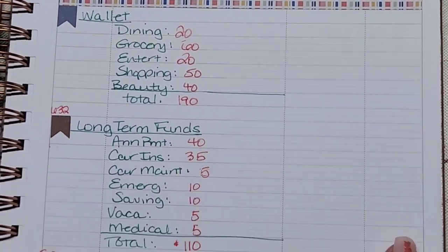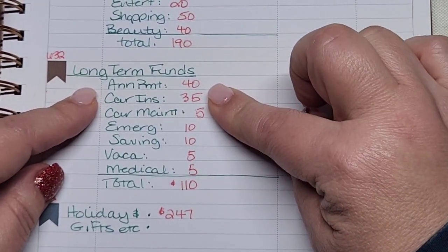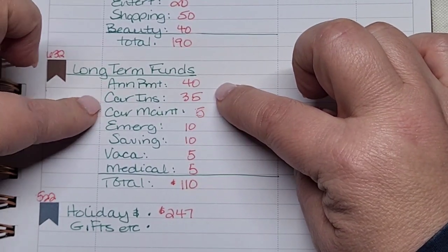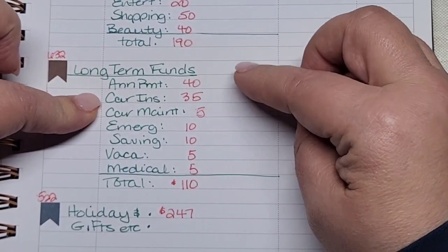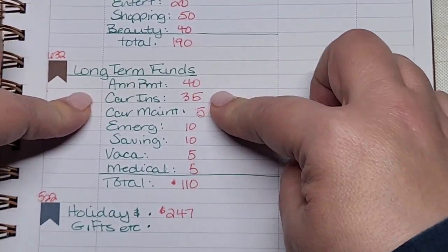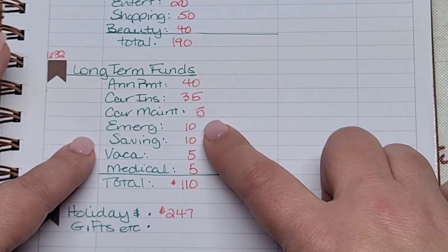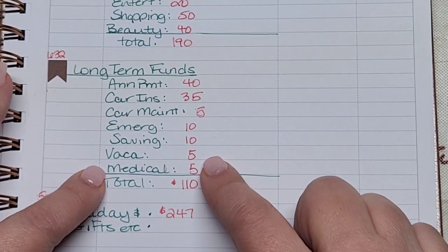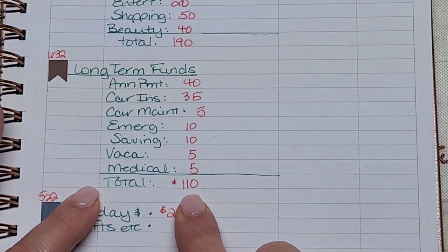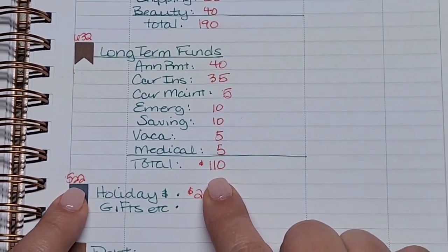For my long-term funds, my fixed expenses are typically my annual payment and car insurance; the rest are variable. So $40 for annual payment, $35 for car insurance, $5 for car maintenance, $10 each for emergency and savings, and $5 each for vacation and medical — a total of $110.